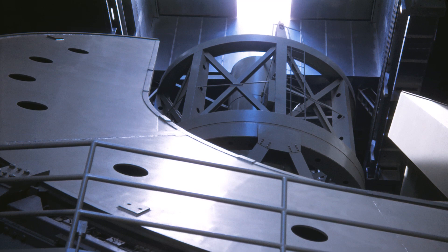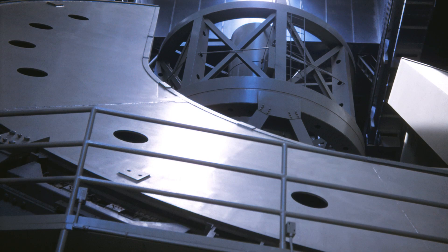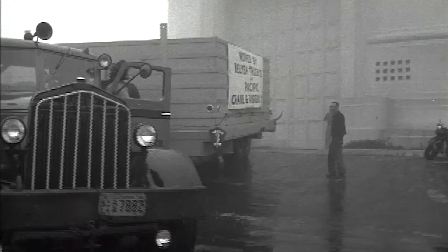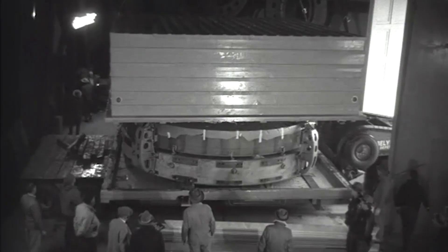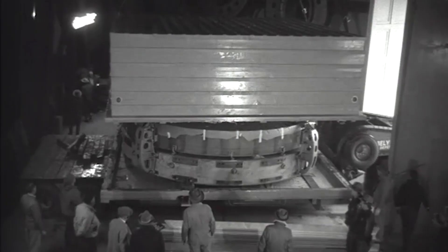Observatory development remained in stasis for the four years of U.S. engagement in World War II. By the beginning of 1946, most of the core team was back to work on completing the 200-inch mirror, and by late 1947, the mirror arrived at Palomar for final figuring and integration into the waiting telescope structure.